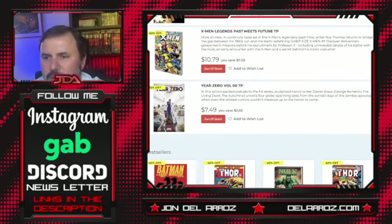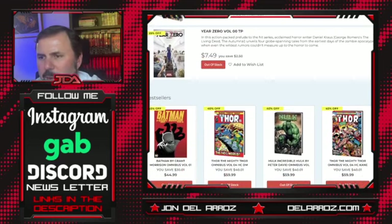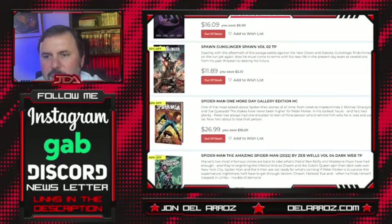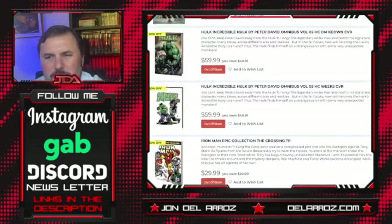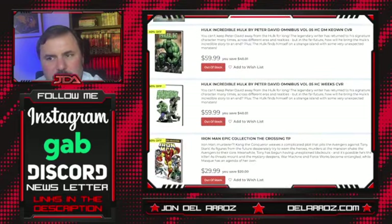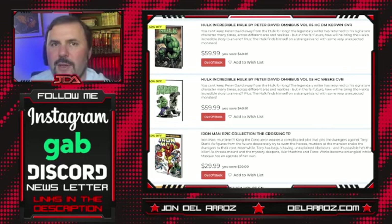X-Men: Past Me Future trade paperback — in-continuity tales set in the X-Men's past. Roy Thomas returns to bridge the gap between his 60s run on the team. I'd be interested in reading that — I like Roy Thomas. Year Zero Volume Zero trade paperback — not sure what that is. So looking at my picks of the week, there's some stuff I kind of like but nothing I'm super passionate about this week. I'd probably say the Hulk by Peter David with the Dale Keown DM cover variant is probably the best thing this week in my estimation. What are you guys gonna get? Leave a comment down below, hit the like and subscribe button, and we'll be back soon.